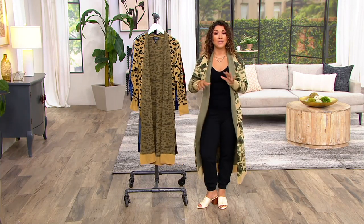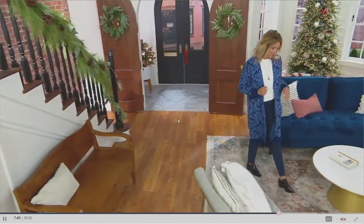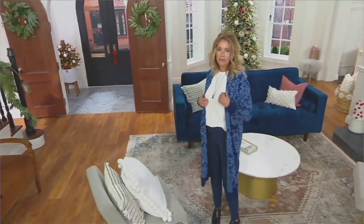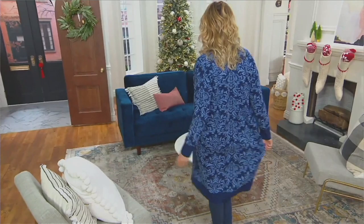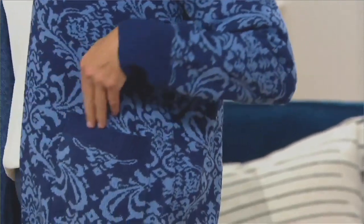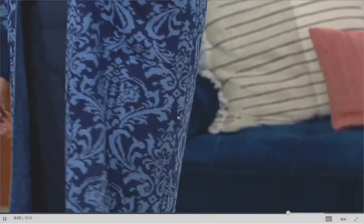It comes in petite and regular length at $39.98. Here's a great way to see this — on Jill, who's about 5'8", you can see it's hitting her at the back of her calf. Item number is 389-591.